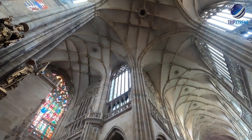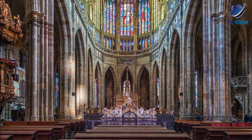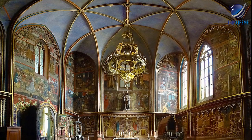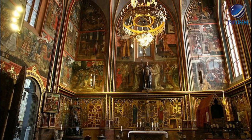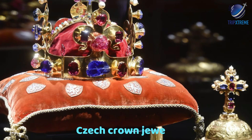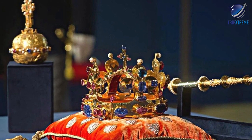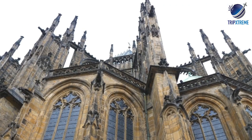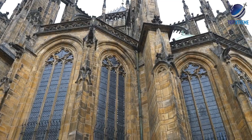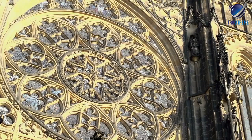Interior highlights include stunning stained-glass windows depicting the Holy Trinity, a mosaic from 1370 depicting the Last Judgment, and the St. Wenceslas Chapel, with its spectacular jewel-encrusted altar with more than 1,300 precious stones. Also of note, although rarely displayed, are the Czech crown jewels — on average, they're exhibited just once every eight years. Be sure to make the climb up the cathedral's 97-metre main tower for splendid views over Prague. Visitors are also welcome to attend Cathedral Mass.